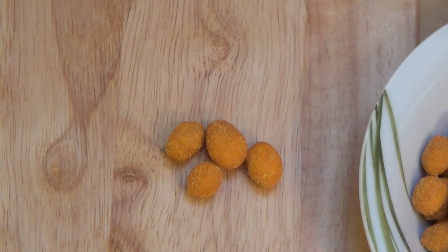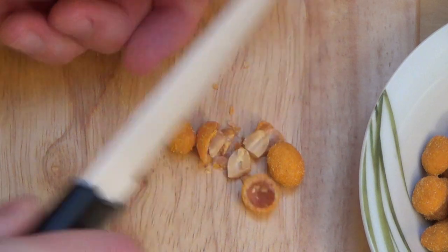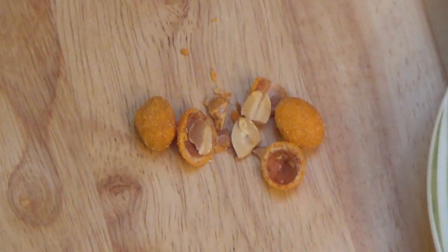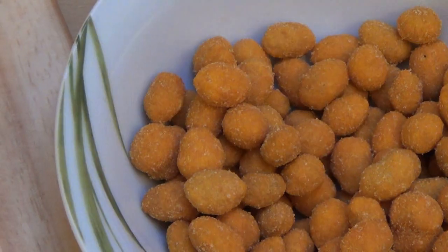I'm getting my knife. I always cut stuff open. It's basically coated peanuts and it smells a little bit like paprika. Let's have some.